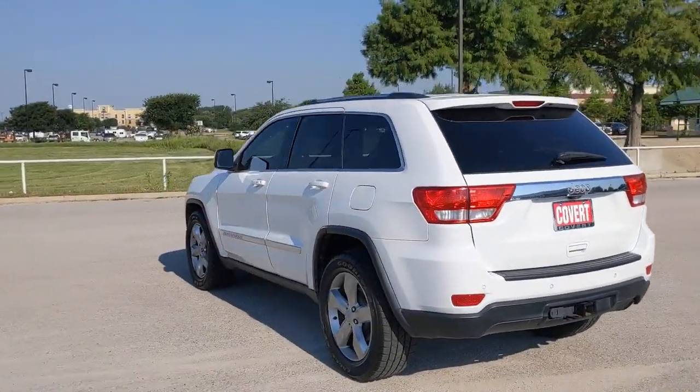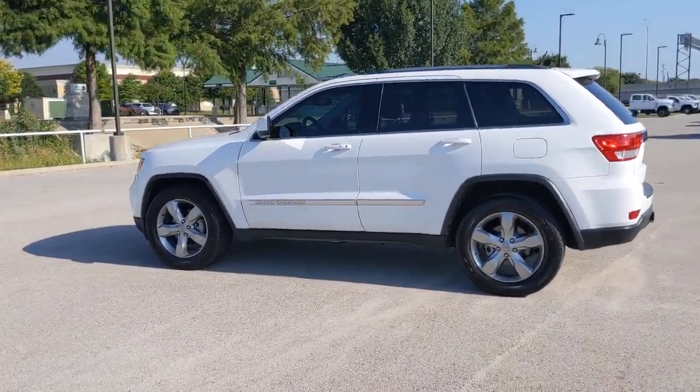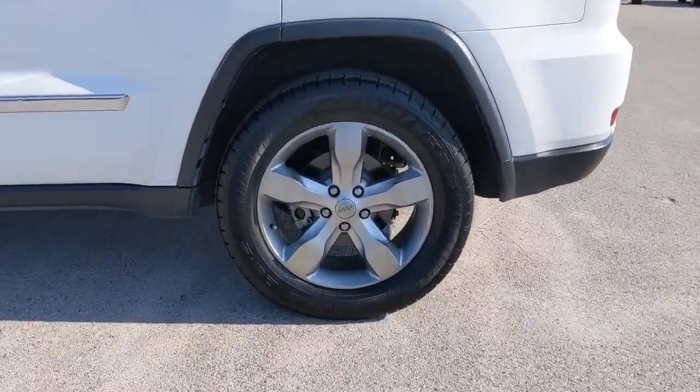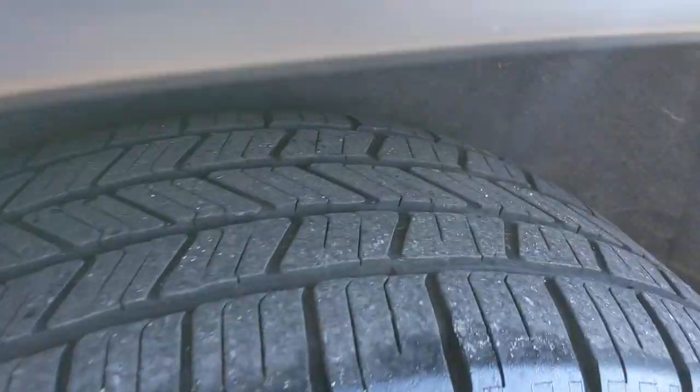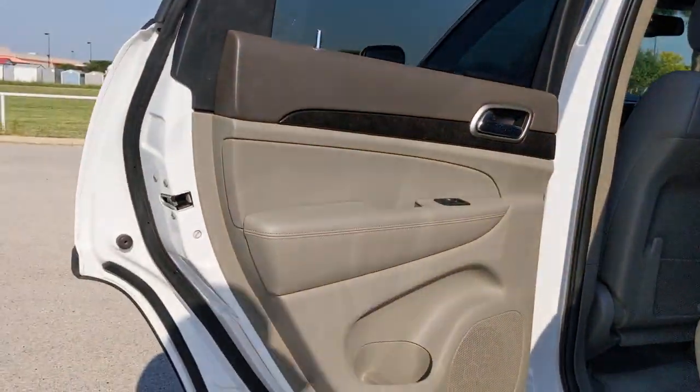These are just some of the great options this vehicle comes with: keyless entry, heated mirrors, fog lamps, steering wheel audio controls, aluminum wheels, multi-zone AC, stability control, leather steering wheel, rear wheel drive, and a rear spoiler.